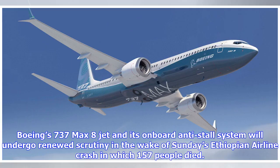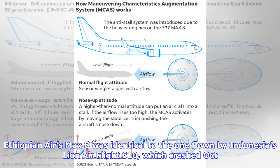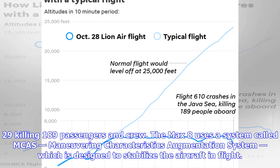The Boeing 737 MAX 8 jet and its onboard anti-stall system will undergo renewed scrutiny in the wake of Sunday's Ethiopian Airlines crash, in which 157 people died. Ethiopian Air's MAX 8 was identical to the one flown by Indonesia's Lion Air Flight 610, which crashed October 29, killing 189 passengers and crew.